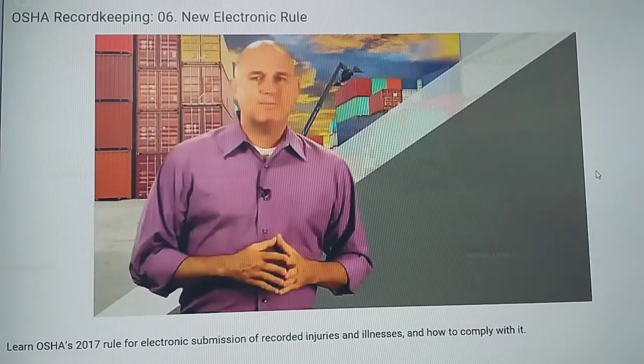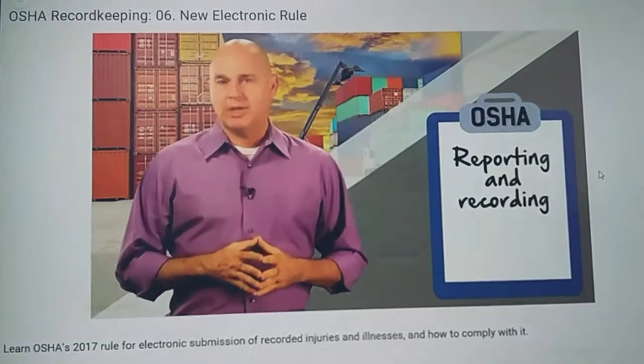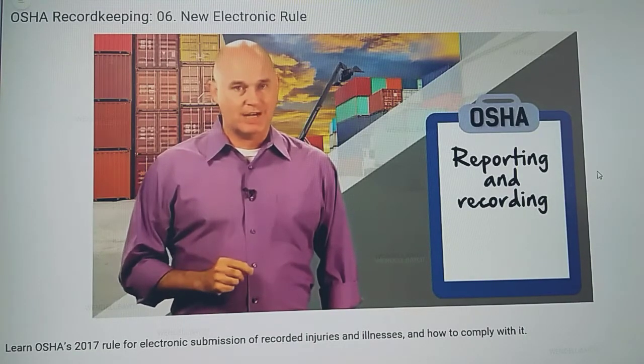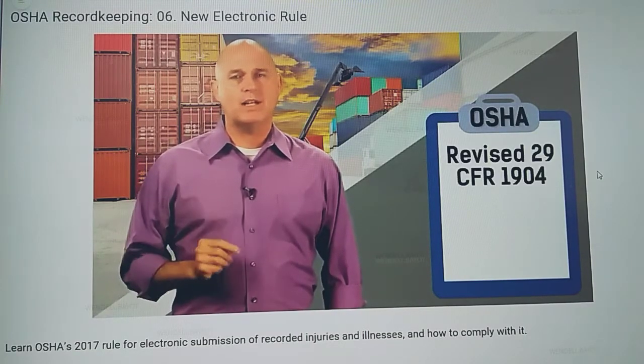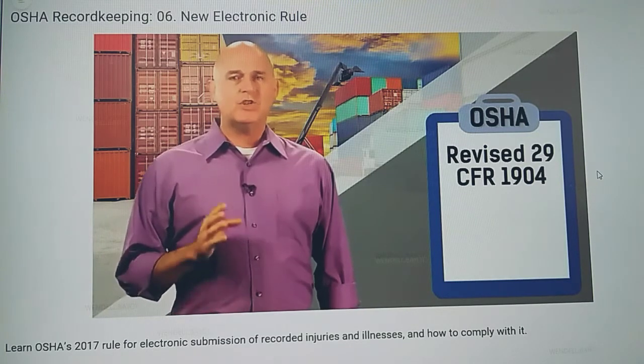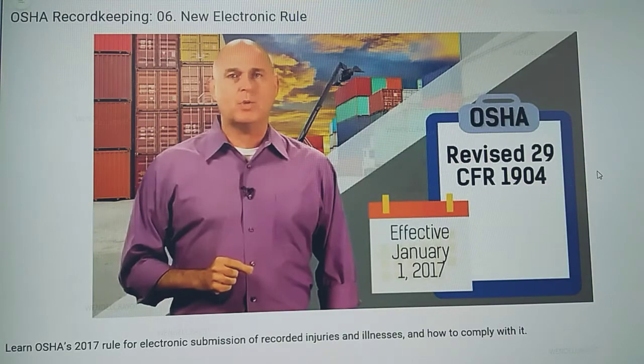If you're participating in this course, it's likely you're involved in OSHA reporting and recording. And I'm sure you're aware, some of the rules have just changed. OSHA revised 29 CFR 1904, this record period of reporting. These changes went into effect on January 1, 2017.